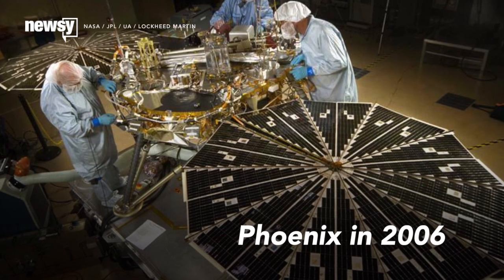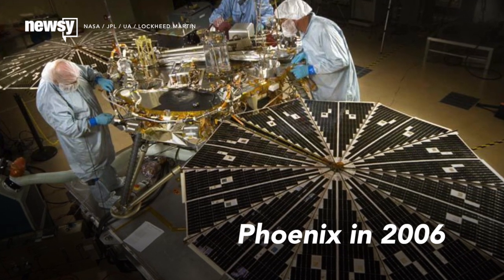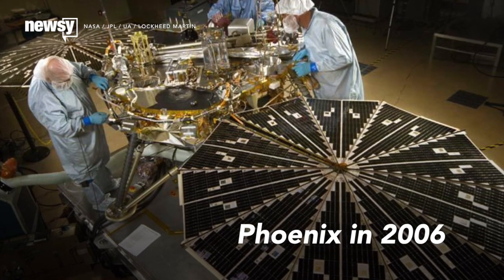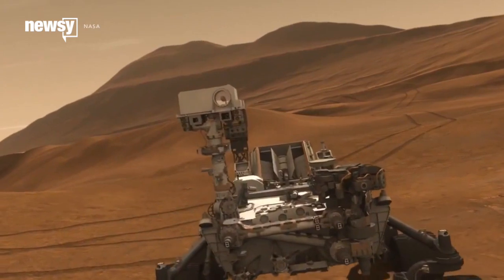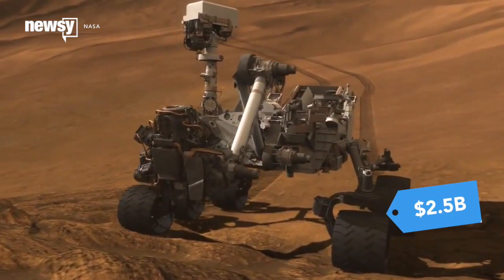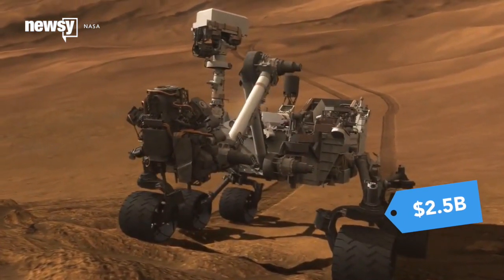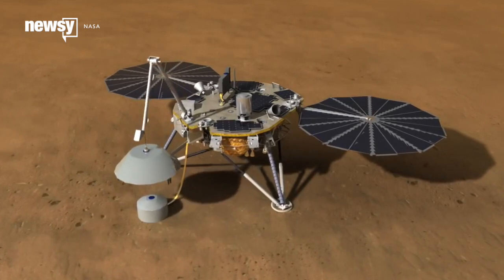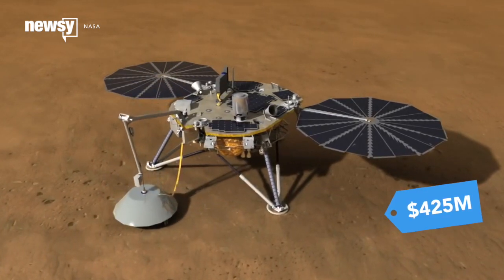There are other benefits to a lander, too. InSight is based in part on Phoenix, which saves money on the development and testing of the platform itself. And a lander is cheaper than your average rover. Where Curiosity rang in at $2.5 billion, not counting ongoing expenses for maintaining operations past the original timeline, InSight carries a relatively tame price tag of $425 million.